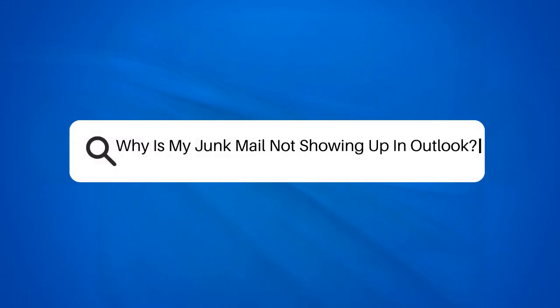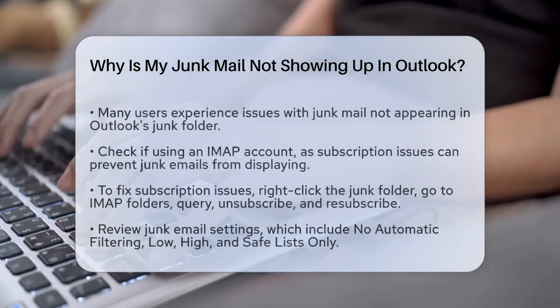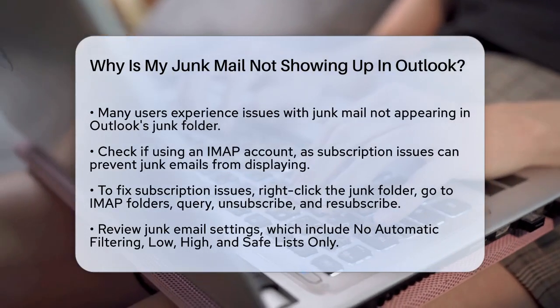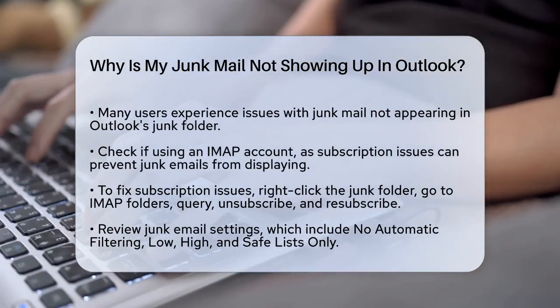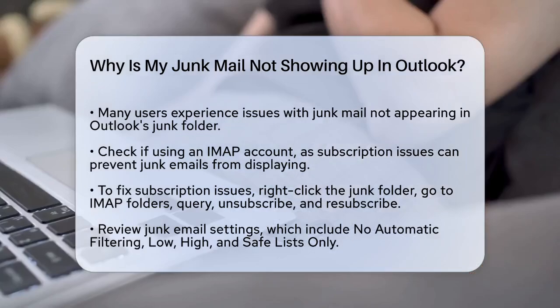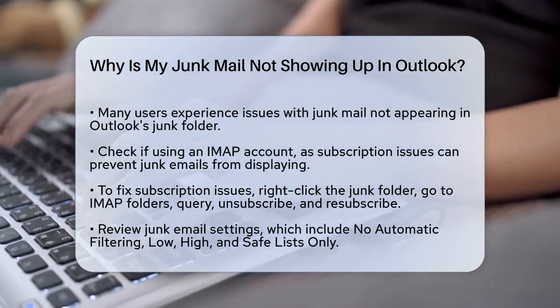Why is my junk mail not showing up in Outlook? If you're wondering why your junk mail isn't showing up in your Outlook junk folder, you're not alone. This issue can be frustrating, especially when you know you're receiving spam emails but can't find them where they should be.